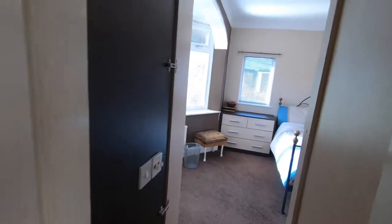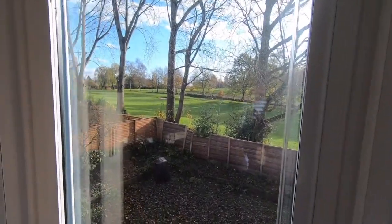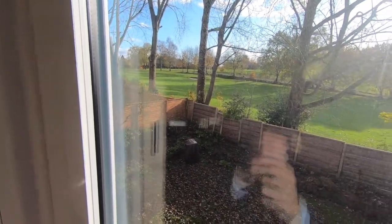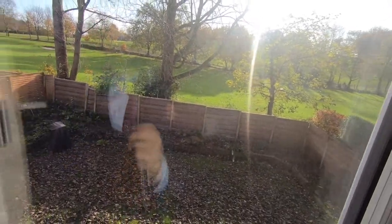I mentioned about the views to the rear. If you have a look through the window here — that's Prestwich Golf Course right there. The sun's right on the back of the house right now so there's a bit of glare, but you get an idea.